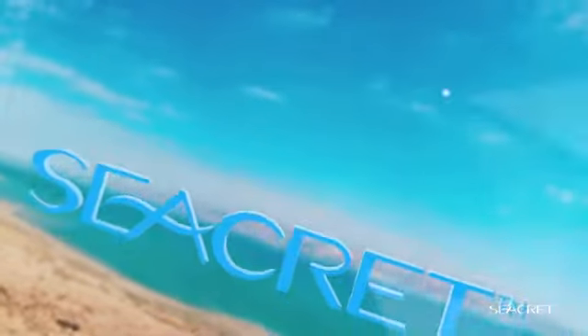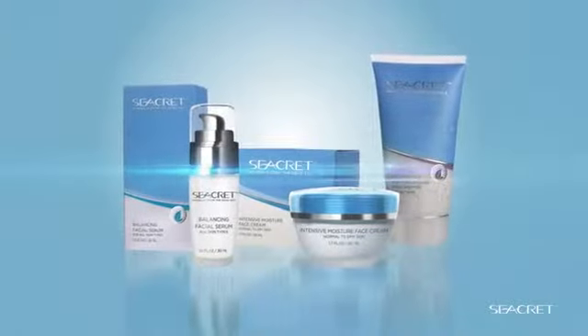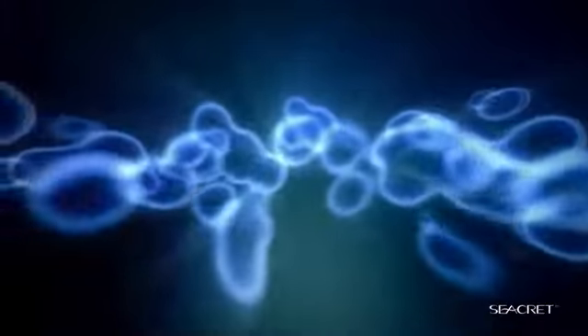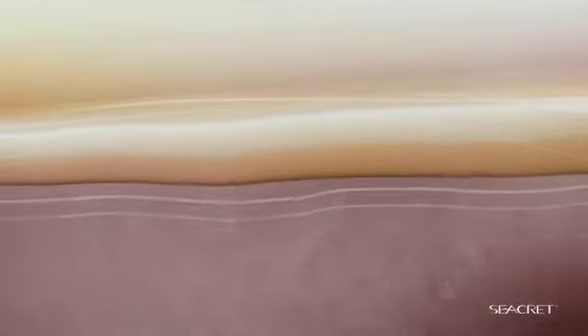Let's take a look at the science behind Secret's products. My name is Dr. Christopher Ho. I'm a board-certified dermatologist practicing in Los Angeles. All Secret products contain the Dead Sea minerals. Dead Sea minerals are known to reduce inflammation. In the case of the Age Defined products, it contains acetyl hexapeptides. These peptides actually relax the muscles. So when we use the Age Defined products on our face, the wrinkles that are created by the contracted muscles are relaxed and therefore the wrinkles are improved.